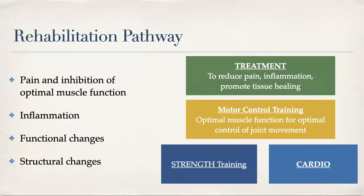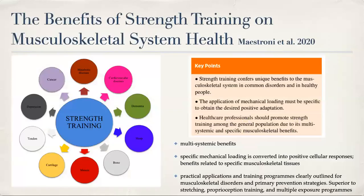We can create structural changes through exercise, even though EDS itself is a genetic condition. A great recent study by Maestrone and colleagues in 2020 on the benefits of strength training on musculoskeletal health concluded that strength training provided the most thorough and unique benefits to the musculoskeletal system in both common disorders and healthy people. It has multi-system benefits impacting cardiovascular health, metabolic health, cancer-related problems, depression, tendon, cartilage, muscle, bone, sleep, and dementia. So strength training is a powerhouse tool.